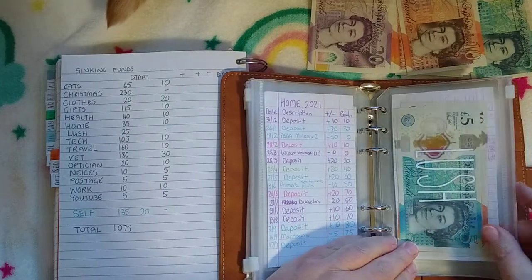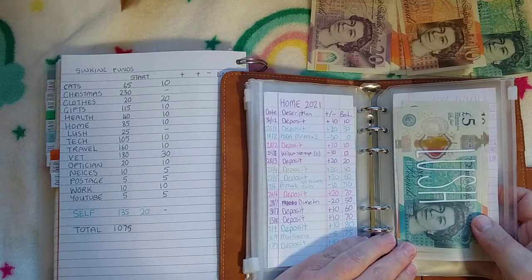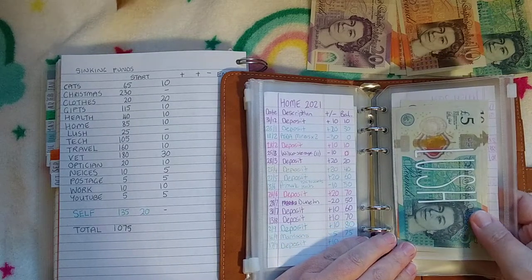Lush is not getting anything this month — well, this week, sorry. It will get stuffed next time. There's £25 in there.